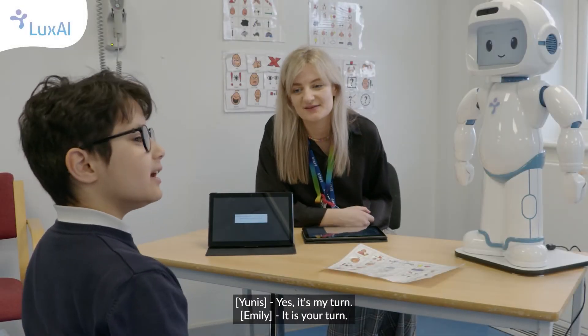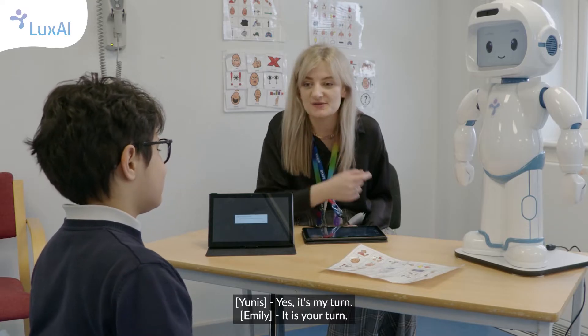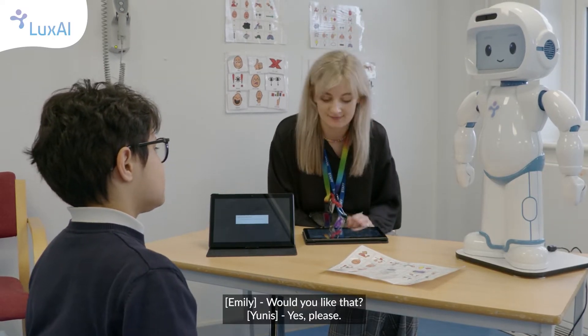Are you a bit excited to come and see the robot today? Yes, it's my turn. It is your turn, and today I think we're going to be doing some breathing exercises with the robot. Would you like that? Yes please.